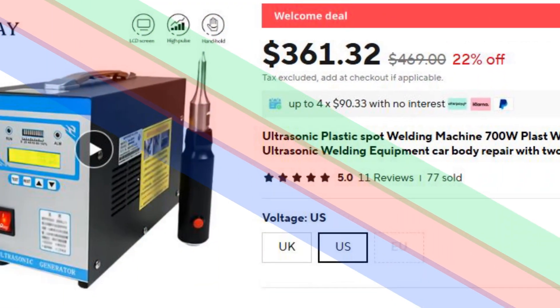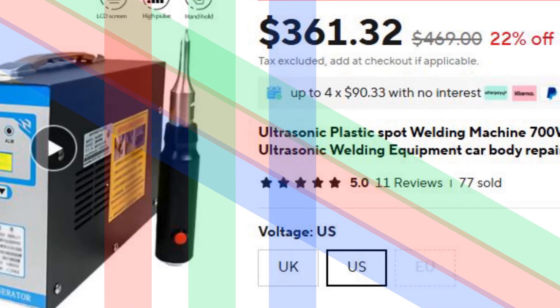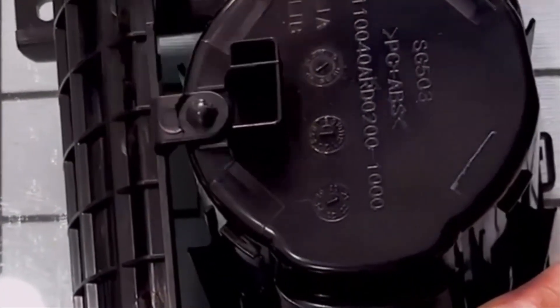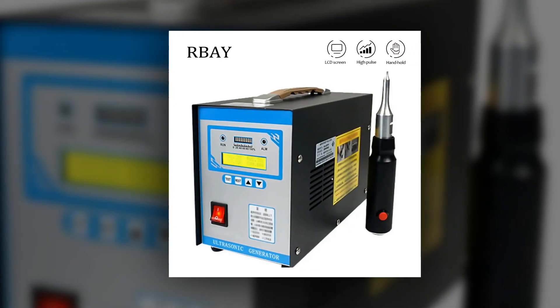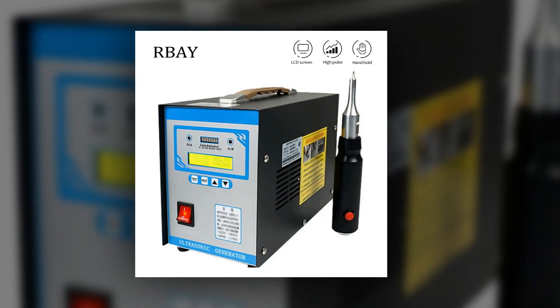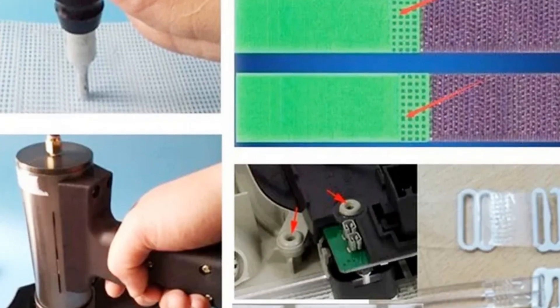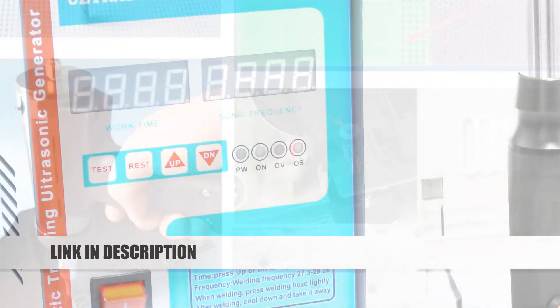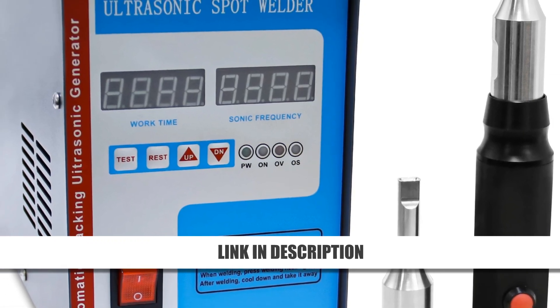Number 3: Ultrasonic Spot Welder for plastic car body repair. The 700W Ultrasonic Spot Welder is an excellent choice for plastic welding and car body repairs. It features a unique steel shell with aluminum heat dissipation for durability and effective performance. The fully automatic frequency tracking system ensures stable operation, while its hand-held design provides flexibility and simplicity. Backed by a 2-year warranty and lifelong maintenance for the main unit, it's a reliable investment. Originally priced at $469, this innovative welder is now available for $361.32, offering cutting-edge technology at a great value.